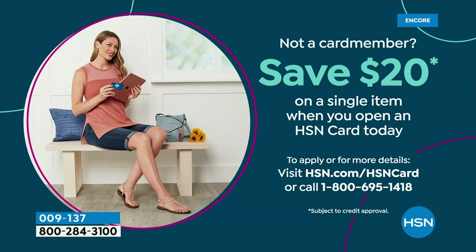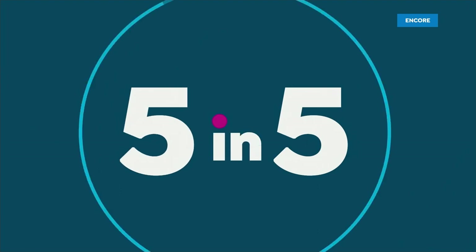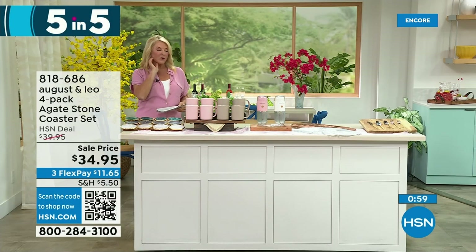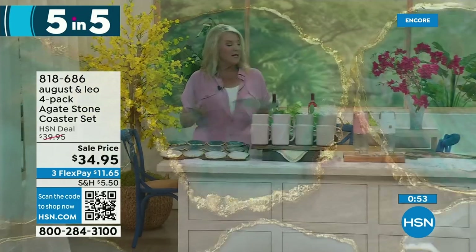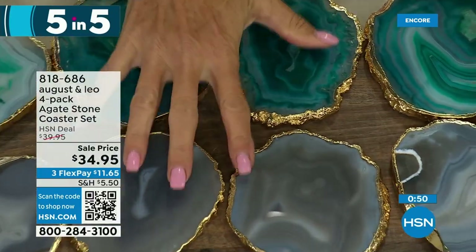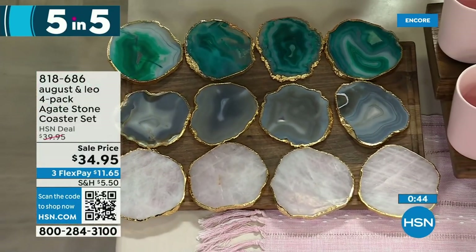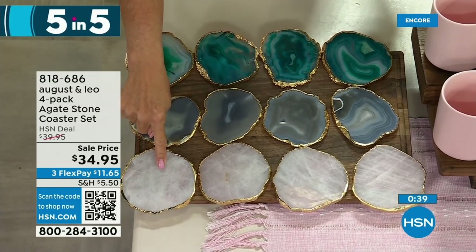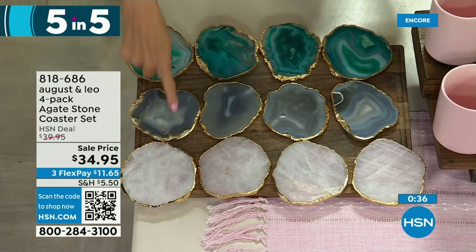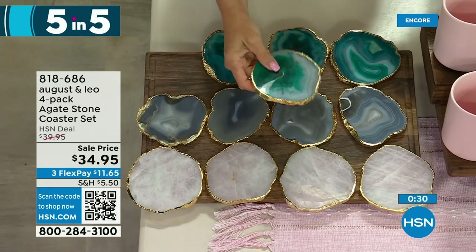In our five and five segment, we're talking about Leo and August — Juliana Ransig's internationally award-winning interior designer best friend. They have a beautiful home line. These are Agatstone coasters — honest-to-goodness agates. They've been completely wrapped in beautiful gold-toned foil on the outside, coming in at about four inches a piece. You have three colors: aqua, gray, and pink. It's a beautiful and elegant gift idea.